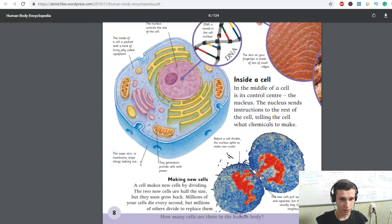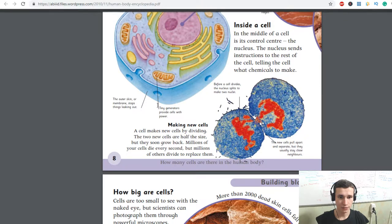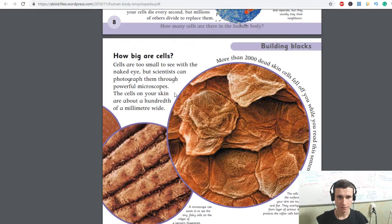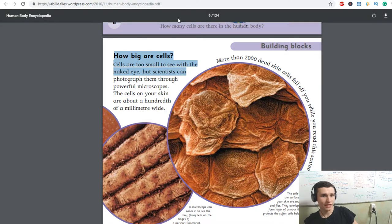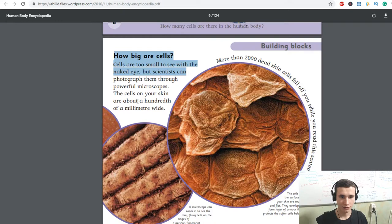The outer skin or membrane stops things leaking out. The generators provide cells with power. Making new cells: a cell makes new cells by dividing. The two new cells are half the size, but they soon grow back. Millions of your cells die every second, but millions of others divide to replace them.